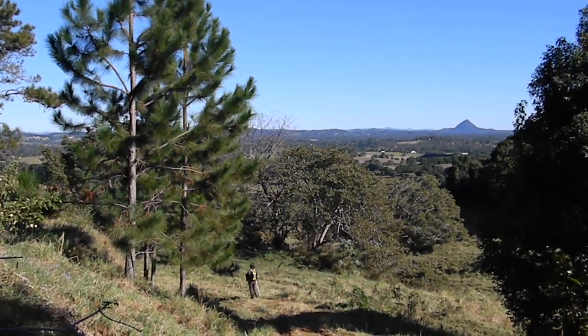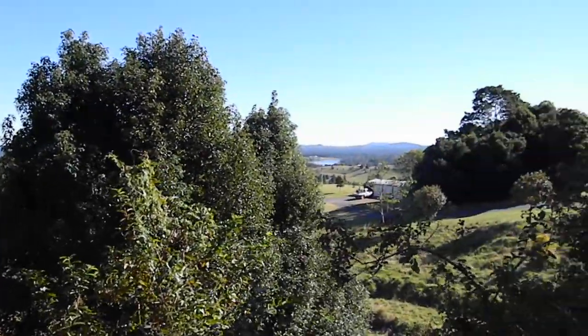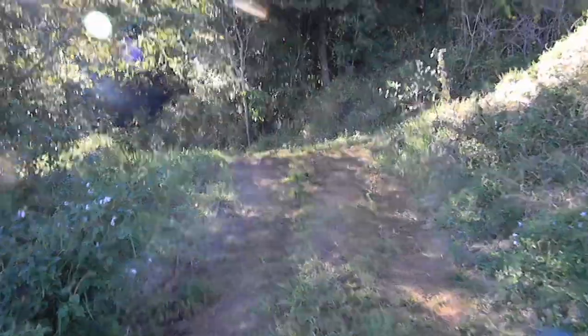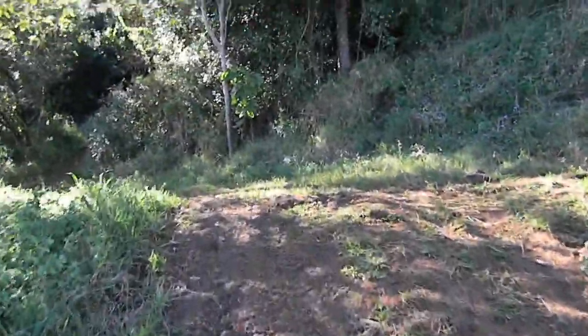These are the pine trees after you've already come up the drive. Just going to show you where the walk goes — follow the track up the hill after the pine trees, and then you come to a T intersection.